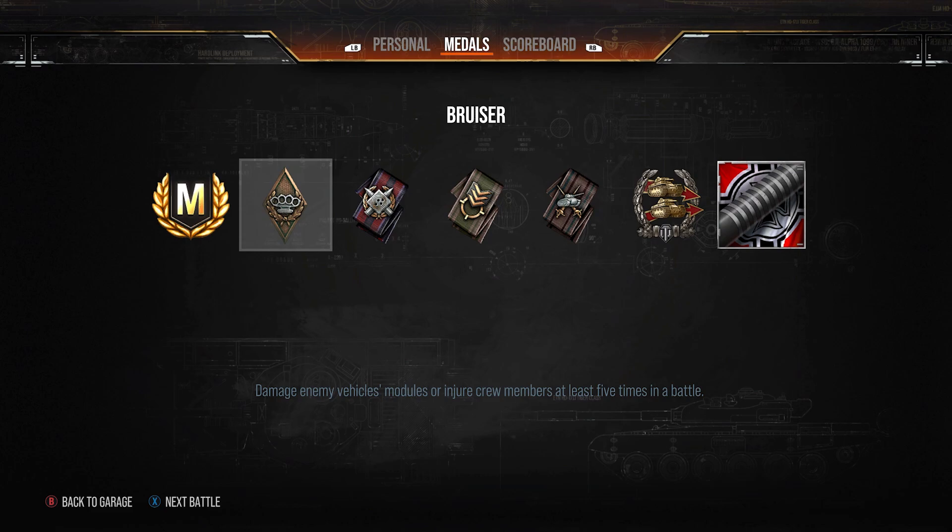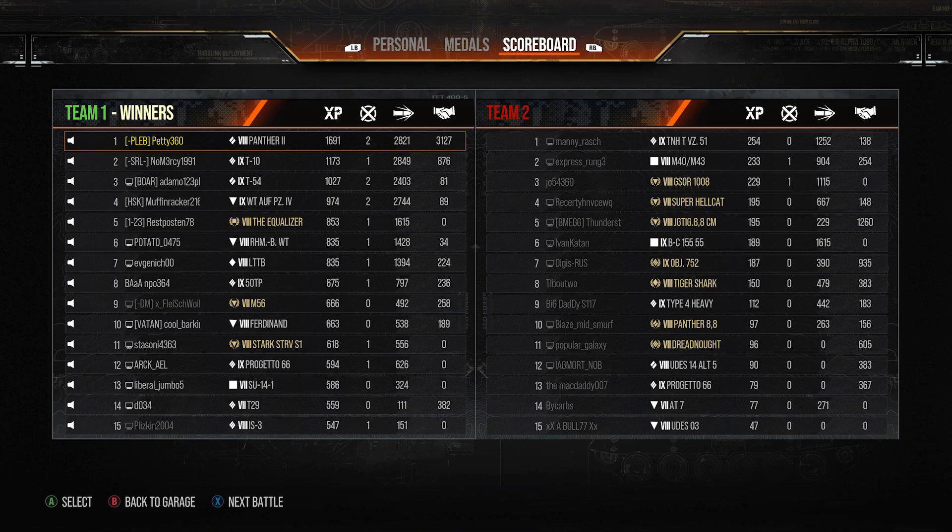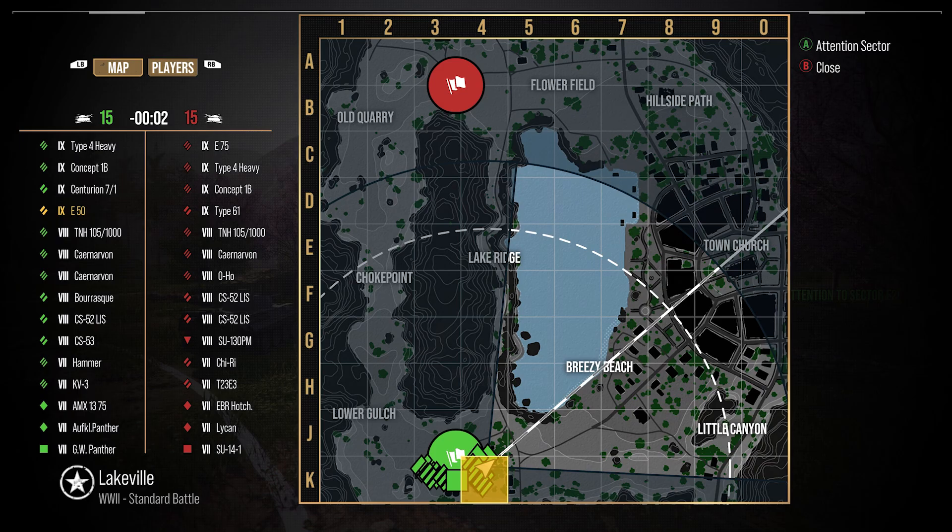We finished the Panther 2 game on Pearl River with two kills, 2.8k damage, 3.1k assisted — Ace Tanker, Confederate, and 691 base XP. It's a tank that doesn't do anything wildly great or really badly; it just sits there and does okay.